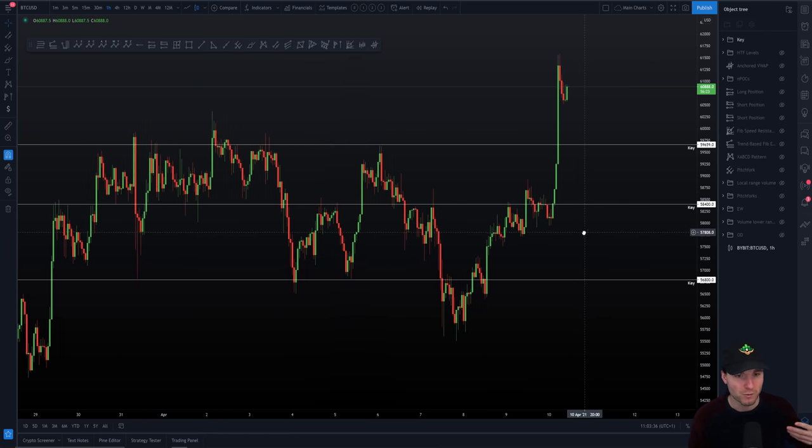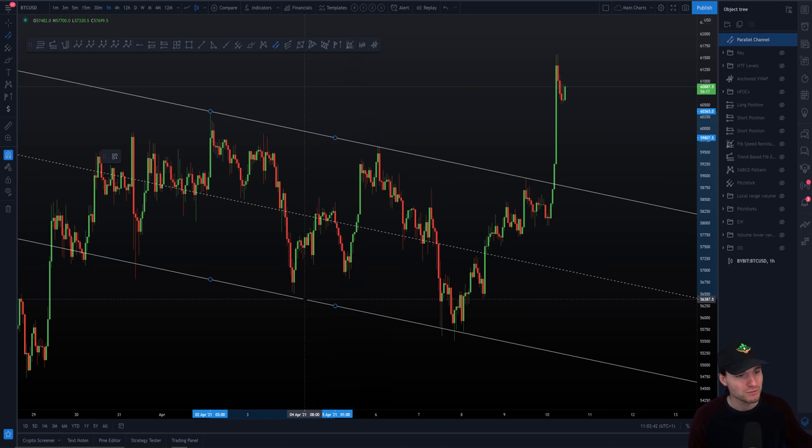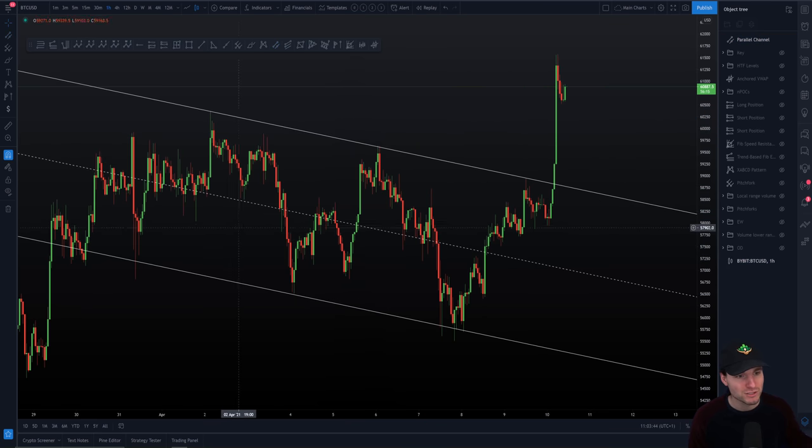What were the factors of why we went up so fast? Well, we obviously had this downward sloping channel going on. As you can see, you had the first touch, second touch, third touch of it. And then when you broke through on the fourth touch, you've just gone straight through.